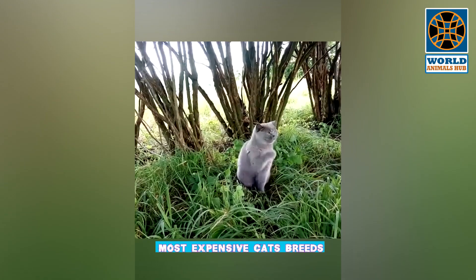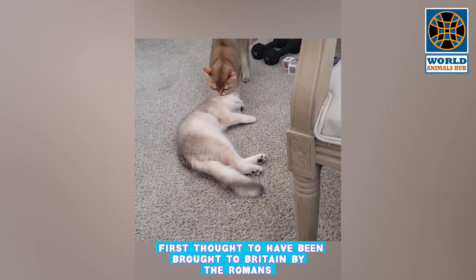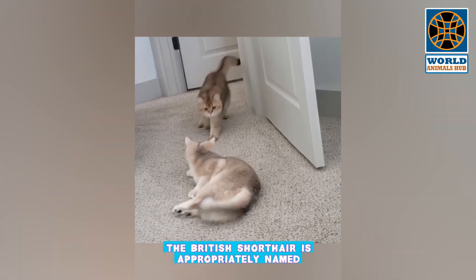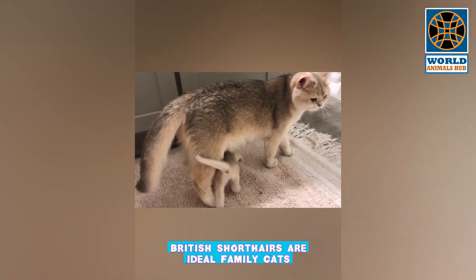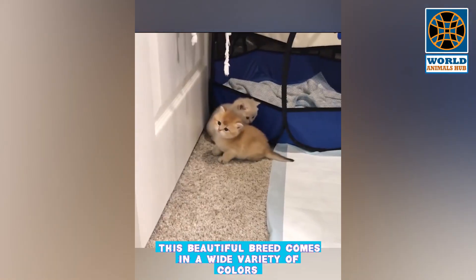The British Shorthair is one of the most expensive cat breeds. British Shorthair cats are one of the oldest recognized cat breeds, first thought to have been brought to Britain by the Romans. Prized for their softness, they are one of the most popular cat breeds in the world. British Shorthairs are ideal family cats and enjoy being with their owners, but may turn up their noses at being held or cuddled too much.